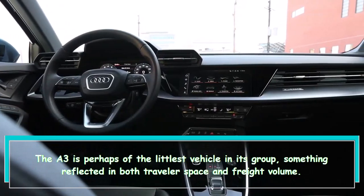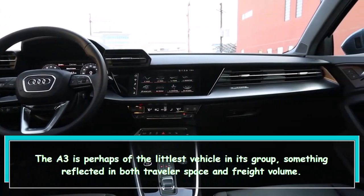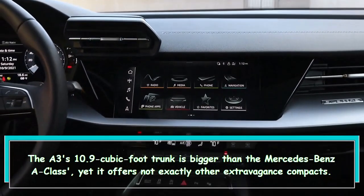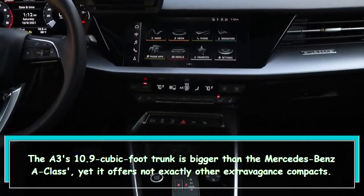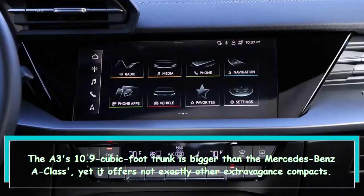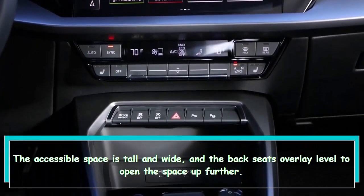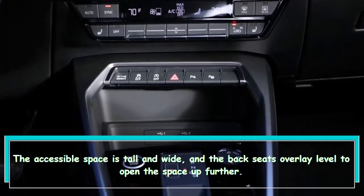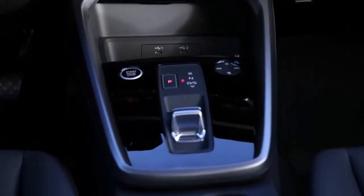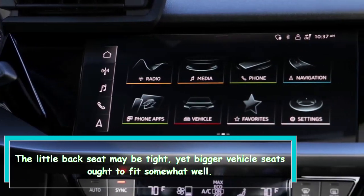The A3 is one of the smallest vehicles in its class, something reflected in both passenger space and cargo volume. The A3's 10.9 cubic-foot trunk is larger than the Mercedes-Benz A-Class, yet it offers less than other luxury compacts. The available space is tall and wide, and the rear seats fold flat to open things up further. The small rear seat may be tight, but larger child seats should fit reasonably well.